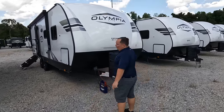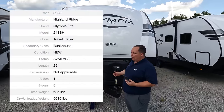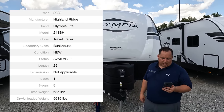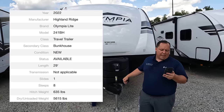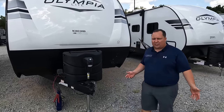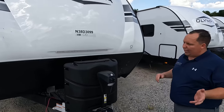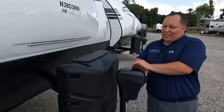The model is 242BH Olympia Light. The actual tip-to-tip length is 29 feet 11 inches. The dry weight is only 5,615 pounds and the hitch weight is 635 pounds — and that is without options, of course. Always know before you tow — get the exact measurements. This is an awesome unit.